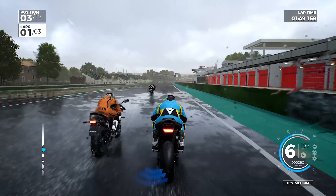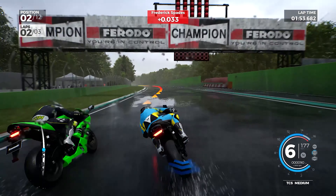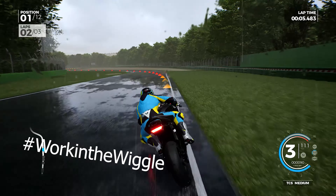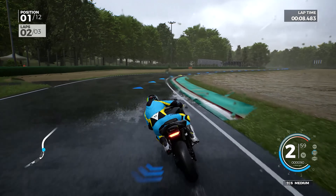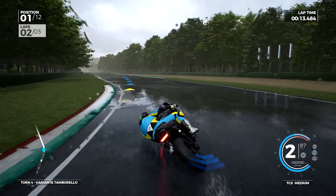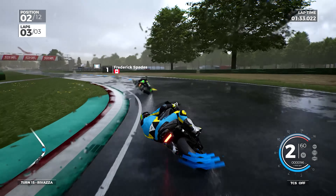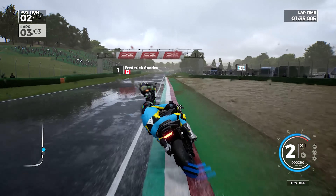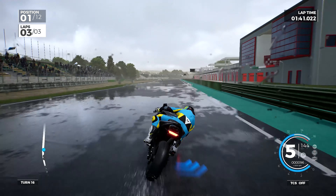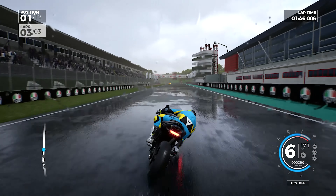End of the first lap — rain is showing to be challenging, but the AI just don't have it down the straightaway. Into the first chicane we fly past them and take the lead. Getting some big wiggles, using the curb on the inside to pop us up there. Drift machine over here. Now, was turning traction control off in the rain the most brilliant thing I've ever done? Probably not. But we are going to take that victory on the Kawasaki at Imola.